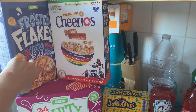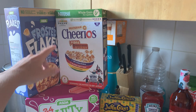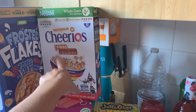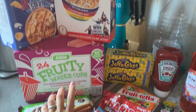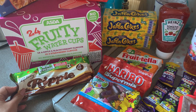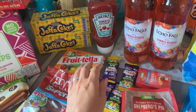We start off with some frosted flakes, which is obviously like the Kellogg's Frosties. I haven't been able to find Frosties or these for ages, so I'm glad I got those this week because I've really been fancying some. We've got some multi-grain Cheerios. We have 24 fruity water cups. We have some Galaxy Ripple bars. Some sweets for the kids — Freetellers.